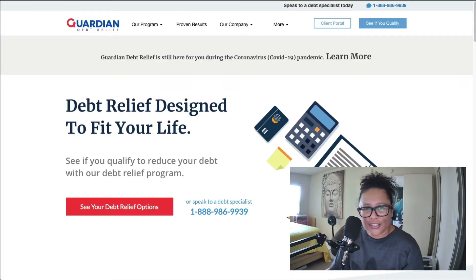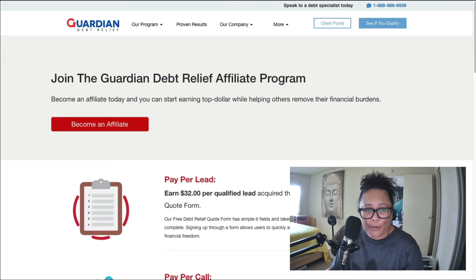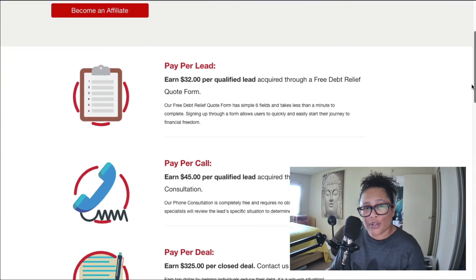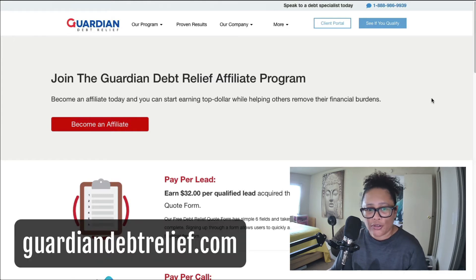Next we have another debt relief program. This one is Guardian Debt Relief, found at guardiandebtrelief.com. For their affiliate program, they offer a pay per lead of $32 per qualified lead, which is acquired through their quote form. If you have an audience for this, this is another great debt relief company to consider applying to — $32 per lead at guardiandebtrelief.com.